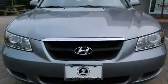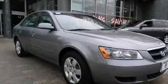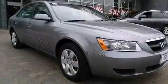You can expect a lot from the 2008 Hyundai Sonata. It features a front-wheel drive platform, an automatic transmission, and a 2.4-liter four-cylinder engine.